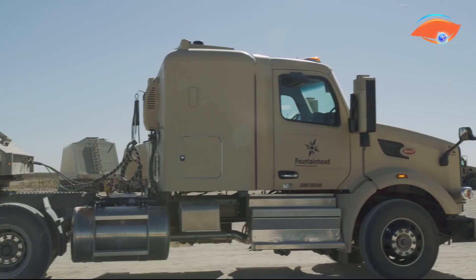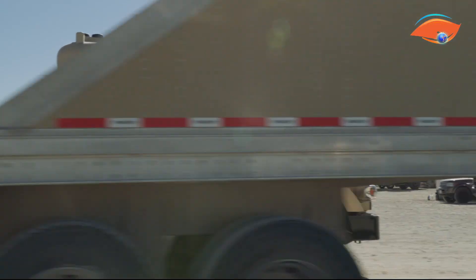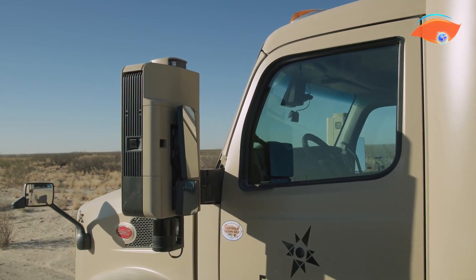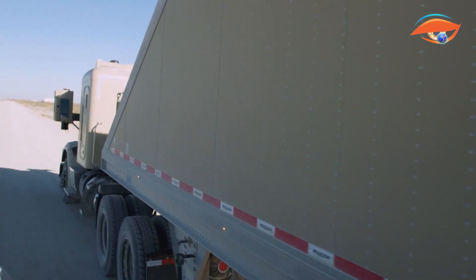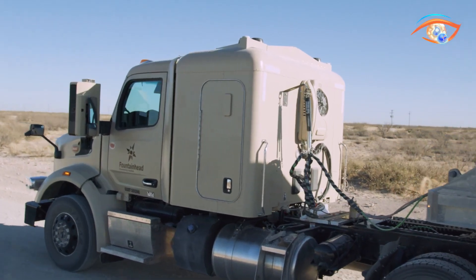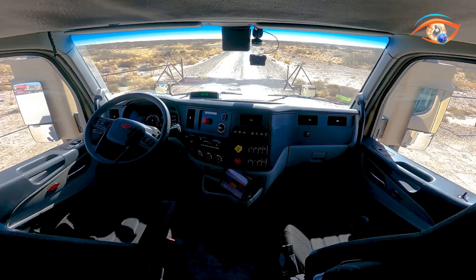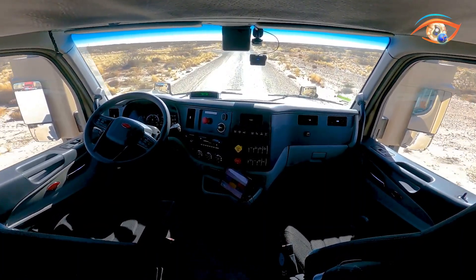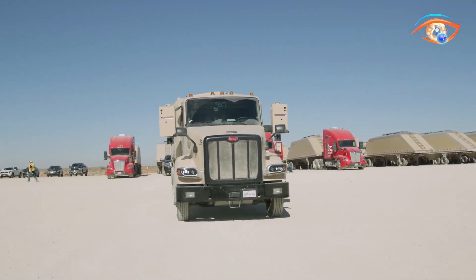Kodiak's AI platform processes real-time environmental data to detect vehicles, obstacles, and road conditions, allowing the trucks to plan and adapt their routes dynamically. With over 2.6 million autonomous miles already completed, Kodiak RoboTrucks are actively transporting commercial loads such as sand for Atlas Energy Solutions across Texas and New Mexico.